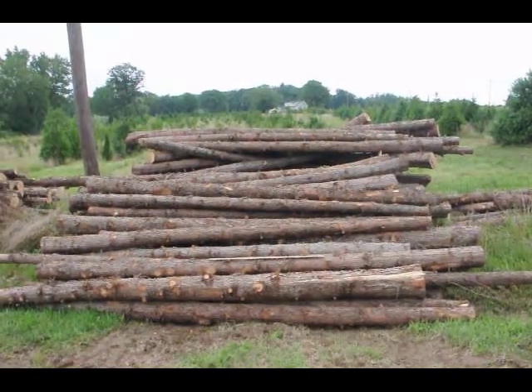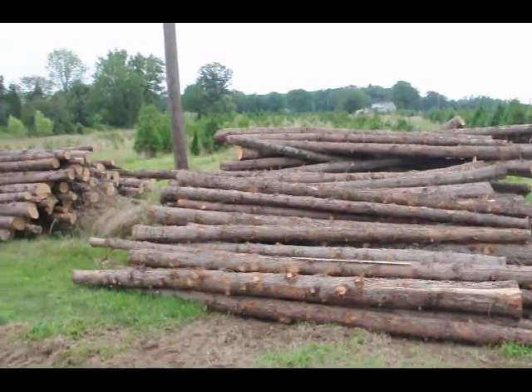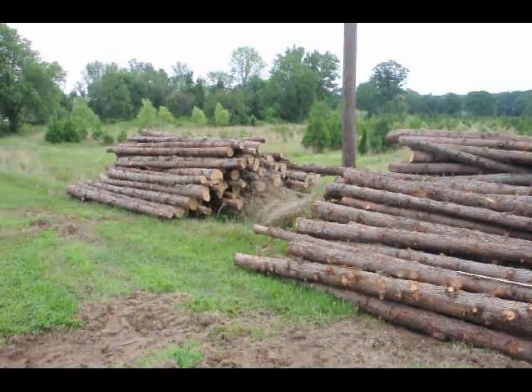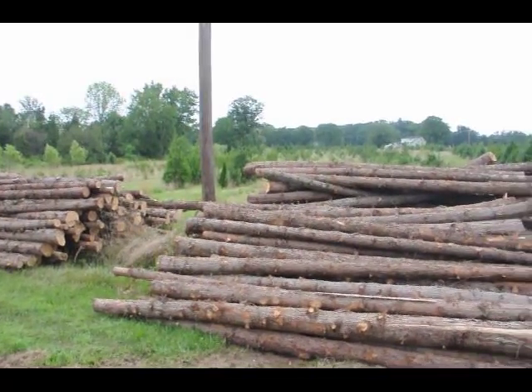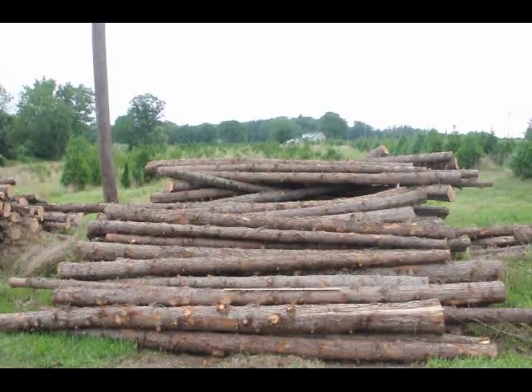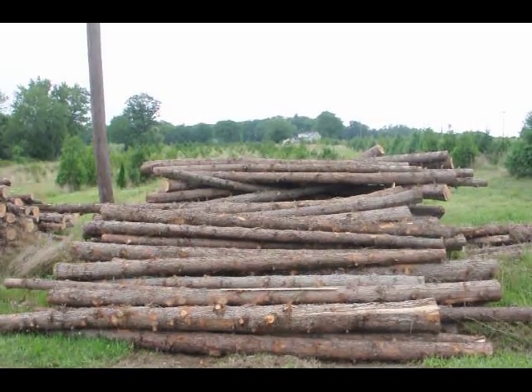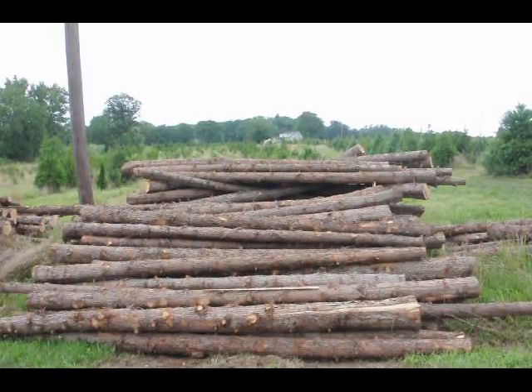These are cedar posts we have here at Highland Hole Farm, ready for you to pick up. These are 12-foot long cedar posts and we have quite a few of them. You can see the telephone pole here to get an idea how thick they are. They range in size from about 5 inches up to maybe 12 to 14 inches. They're priced differently — small, medium, and large — by thickness.